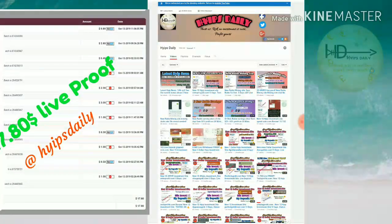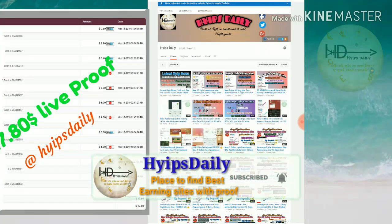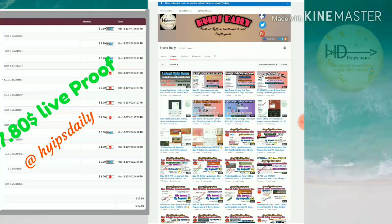Hello friends, welcome back to our YouTube channel Hype Steady. In this video we're going to make a review about a dollar investment site called Vietnamgold.com. The site is already two days old and I invested $14 in the site and withdrawn nearly $16 from it. Right now we are going to monitor whether this site is currently paying or not.